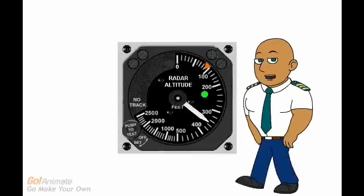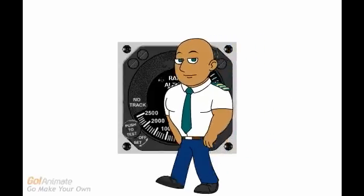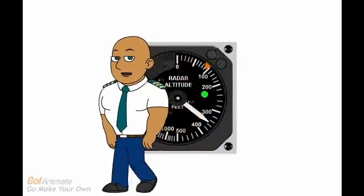The radio altimeter is an electronic device that directs a wide beam vertically down toward the ground. The time it takes the reflected signal to return is converted to a height.